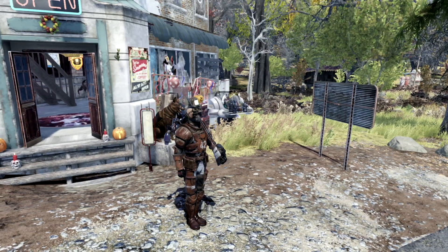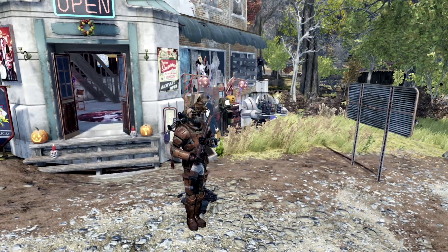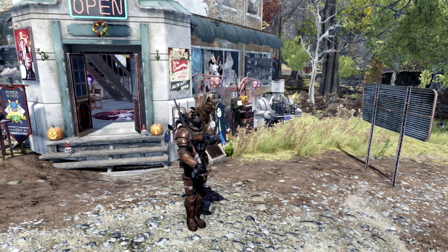If you enjoyed Fallout content like this and you want to see more, I also made a video for my top 5 camp locations in all of Fallout 76. If you want to check it out, I'll link it on the screen right now — that is my top 5 camp locations.